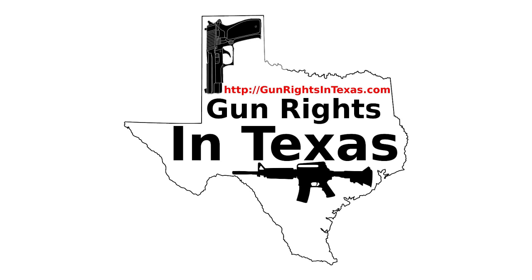If you want to contact the podcast, please send an email to Aaron at gunrightsintexas.com. Or you can leave a comment on the webpage at gunrightsintexas.com. If you want to leave a voicemail and be featured on the show, please dial 409-292-6736.